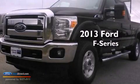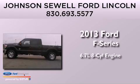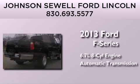This is a brand-new 2013 Ford F-Series. It has a 6.7-liter eight-cylinder engine and an automatic transmission.